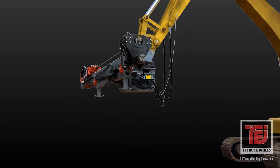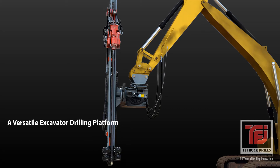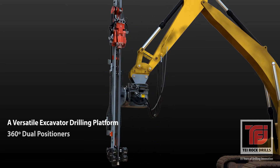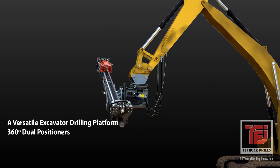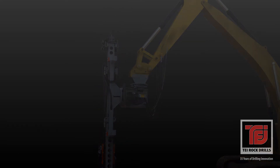The excavator boom and TEI HEM attachment combine to form an excellent drilling platform that receives its hydraulic power from the excavator's hammer circuit. Our HEM attachment utilizes two unique positioners that are capable of 360-degree rotations to accommodate difficult operations in low, high, or confined applications.